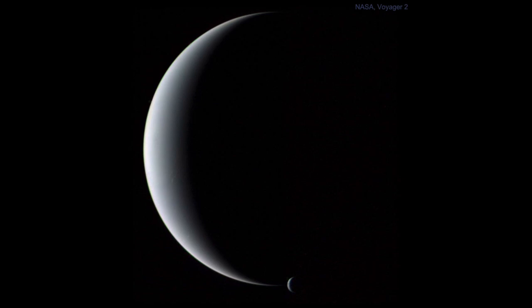Earth was later determined to be a planet — previously we thought it was something different, something special where we happen to live. And then Uranus and Neptune were discovered later, Uranus in the 1700s and Neptune in the 1800s.